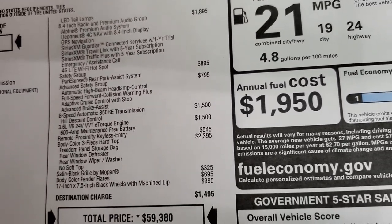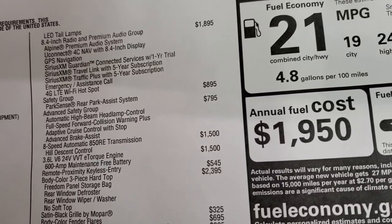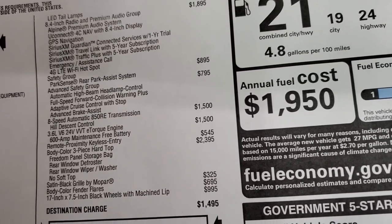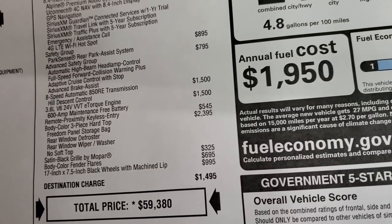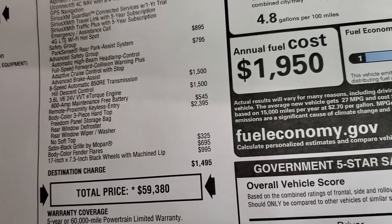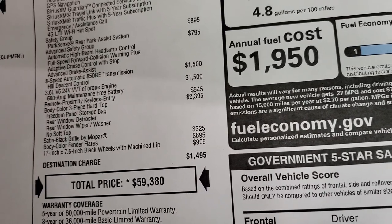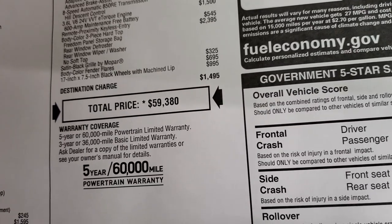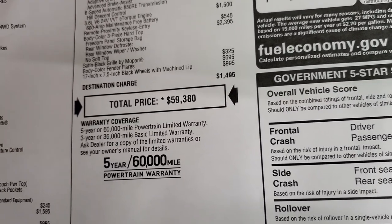You also get the safety group, which gives you the backup park sensors as well as blind spot monitoring. This one has the advanced safety group, which gives you full-speed forward collision warning plus, automatic high beam control, adaptive cruise control with stop, and advanced brake assist. The 8-speed automatic transmission and 3.6 are $3,000 combined. The proximity keyless entry or enter-and-go system is $545, the three-piece color-matched hard top is $2,395, body color fender flares are $695, and the satin black Mopar grille is $325. Total MSRP is $59,380.